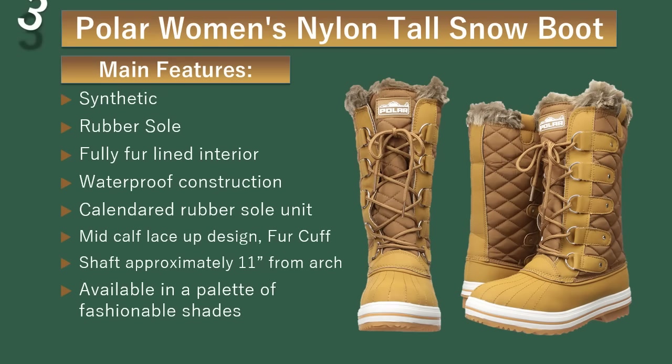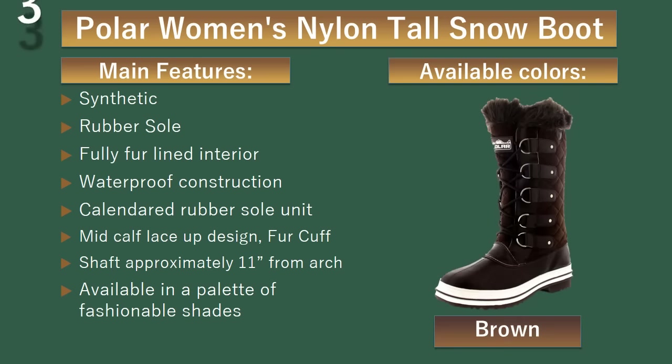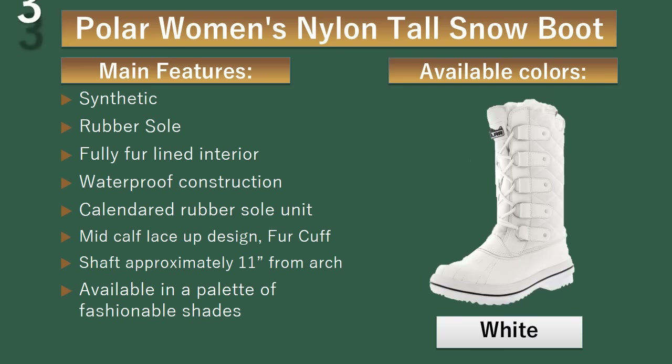Number 3: Bowler Women's Nylon Tall Snow Boot. This is an ideal casual outdoor footwear for those cold winter days and suitable for those participating in winter activities. Available colors: Beige, Black, Brown, Navy, Tan, White.